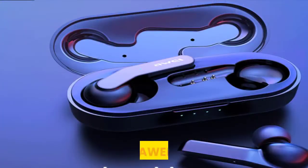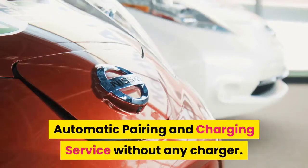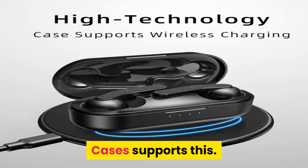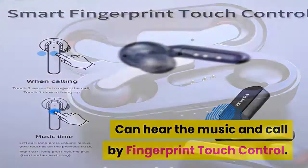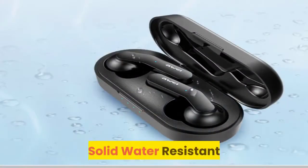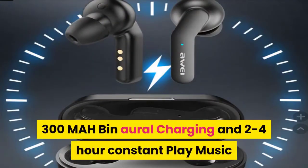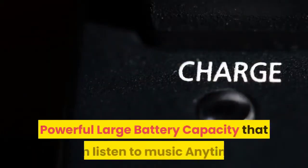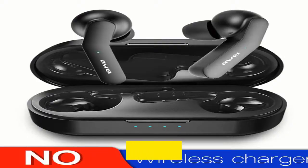Number 11 AWEI: Automatic pairing and charging service without any charger cases. Supports fingerprint touch control for music and calls. Wonderful noise reduction, solid water resistance. Features a 300mAh bin, 2 to 4 hours of continuous music playback, and fast charging. Powerful large battery capacity means you can listen to music anytime. Lighter and more comfortable — enjoy while exercising or driving.